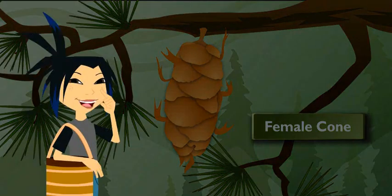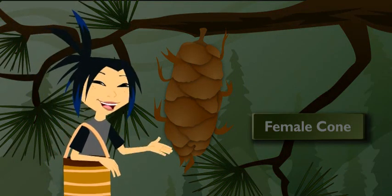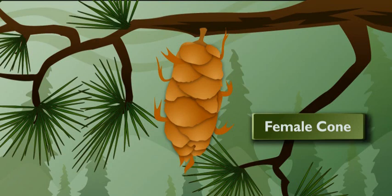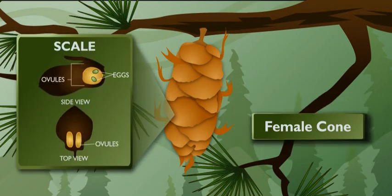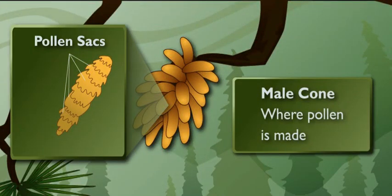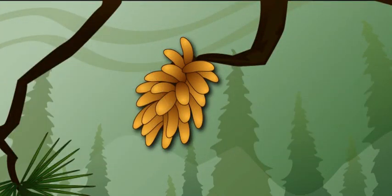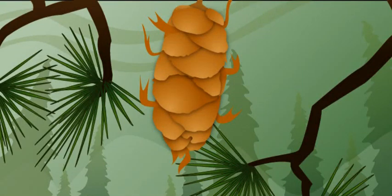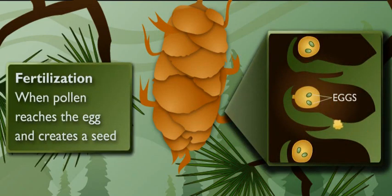This is a female cone. Now you're telling me they have girl cones and boy cones? Do we have to decorate them differently? Well, the girl cones and boy cones are different. These sticky scales on the female cone hold the eggs. Over here is a male cone — the male cones make the pollen. They do look different. Wind carries the pollen from the male cone over to the eggs on the female cone. When the pollen reaches the egg, that's called fertilization, and that's what makes a seed.